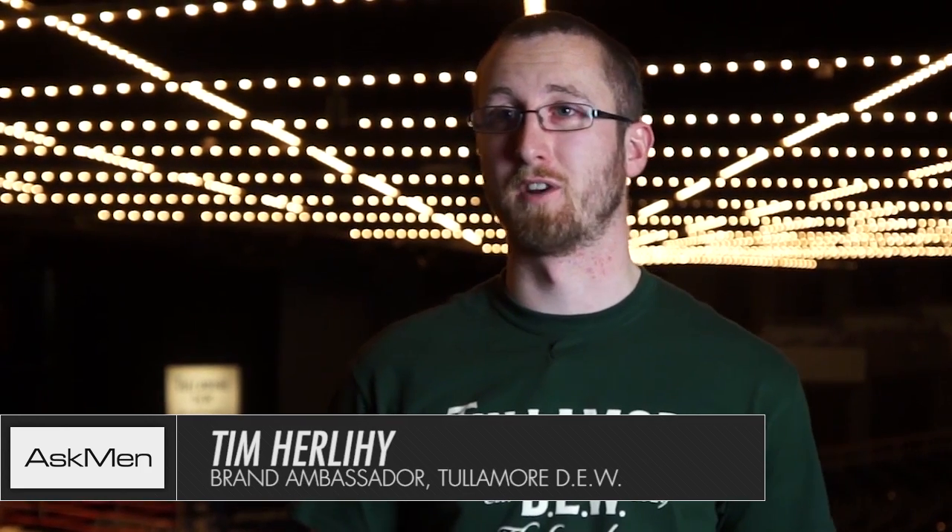My name is Tim Hurley. I'm the Tullamore Dew brand ambassador for the US. Tonight we're at Madison Square Garden for the 30th annual Battle of the Badges.